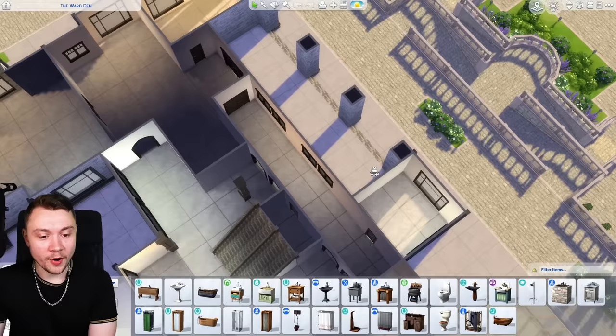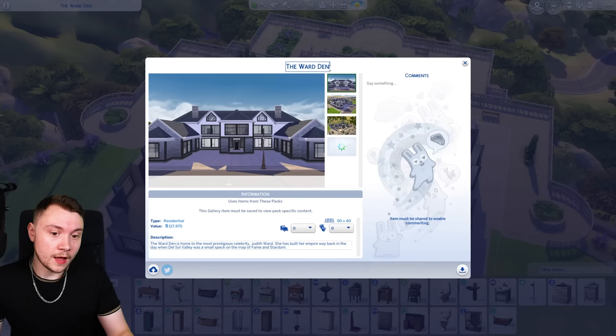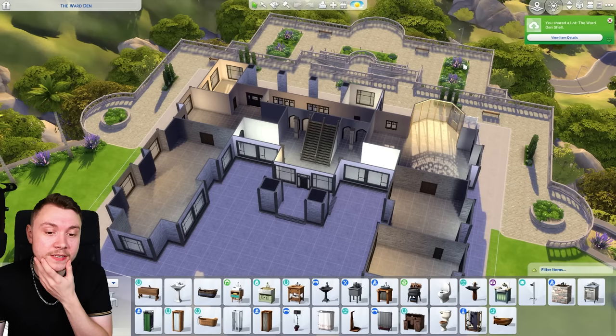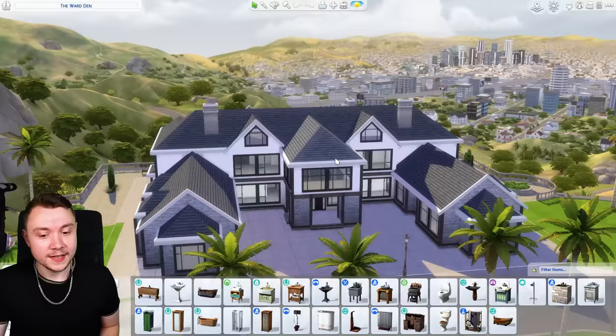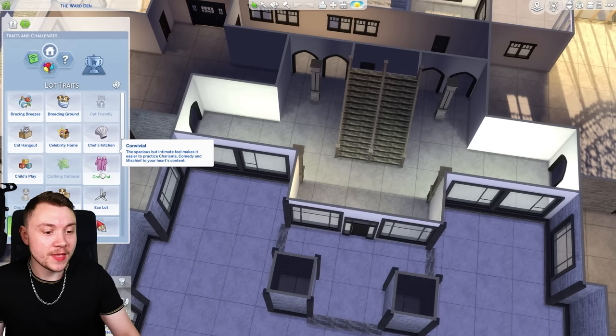There's this little back bit that looks like a castle — absolutely no idea what we're doing there. It currently exists as a shell with no furnishings, so I'll pop it on the gallery if you want to download and furnish it yourself. I think I did an okay job with the shell — anything is better than what it was before. For lot traits, we'll do Party Place since we're going to have a lot of parties, and also Convivial, which means you can practice social skills there.